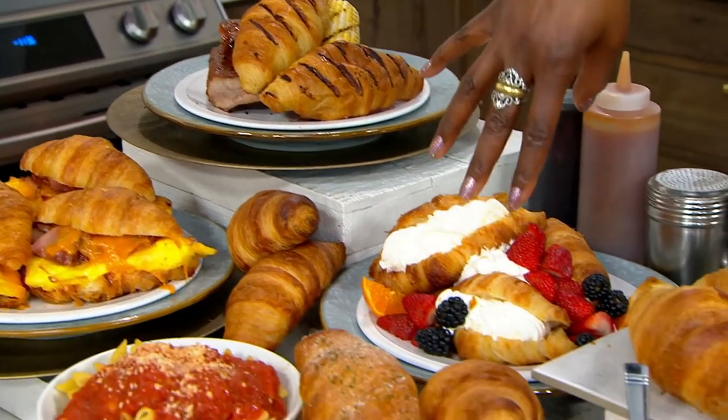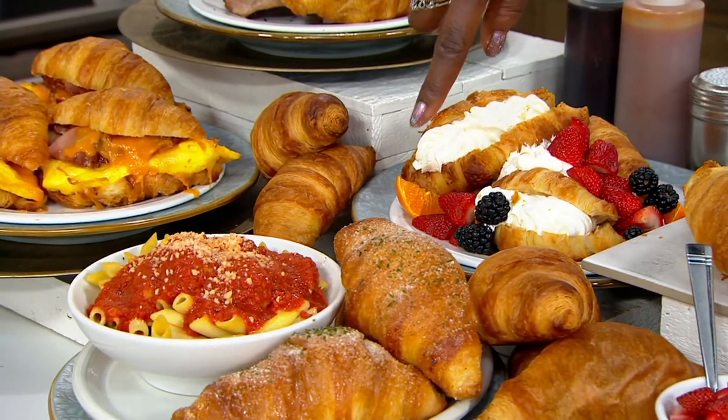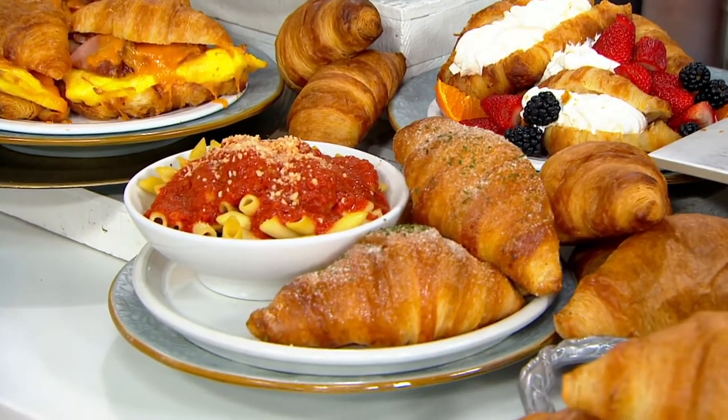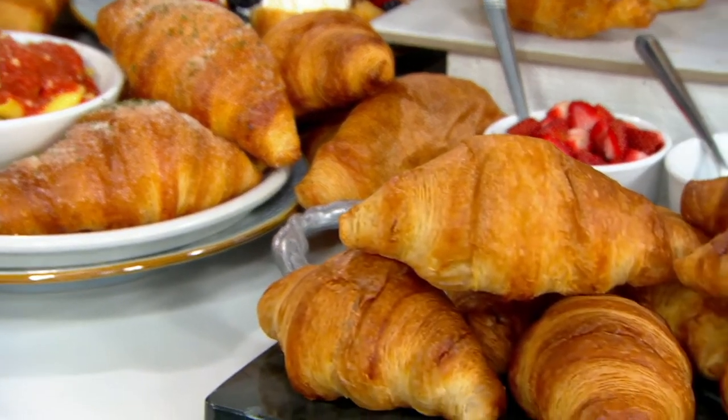Or as your dessert on the buffet for Mother's Day, or next to the delicious meatballs and pastas from Mama Mancini's. The ways to use these is endless.